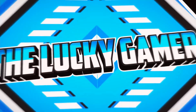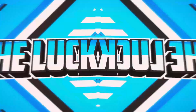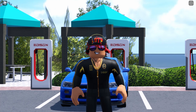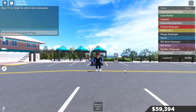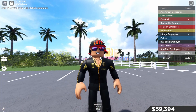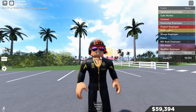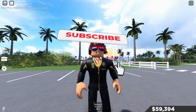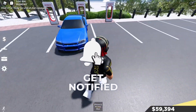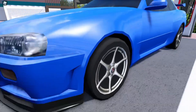What is up guys, it's the Lucky Gamer back with another video. As you guys can see from the thumbnail, I'm picking up my R34 — my new Nissan GTR R34. I've already picked it up so it's here guys.